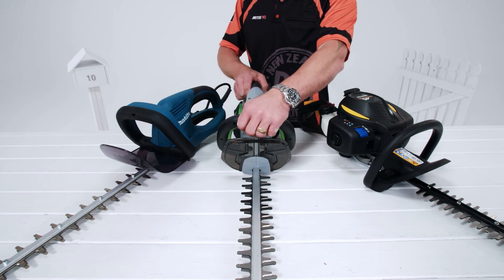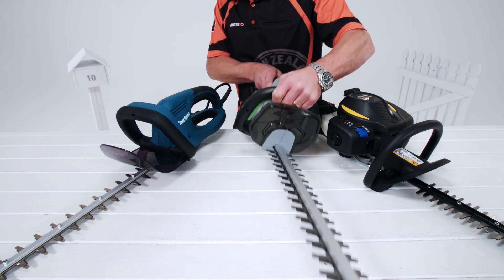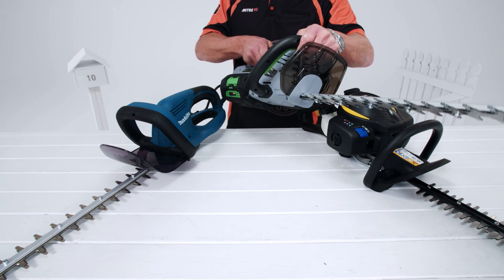Battery hedge trimmers like this Ego model here are generally light and pretty quiet too. You won't have to worry about cutting through your cord either.